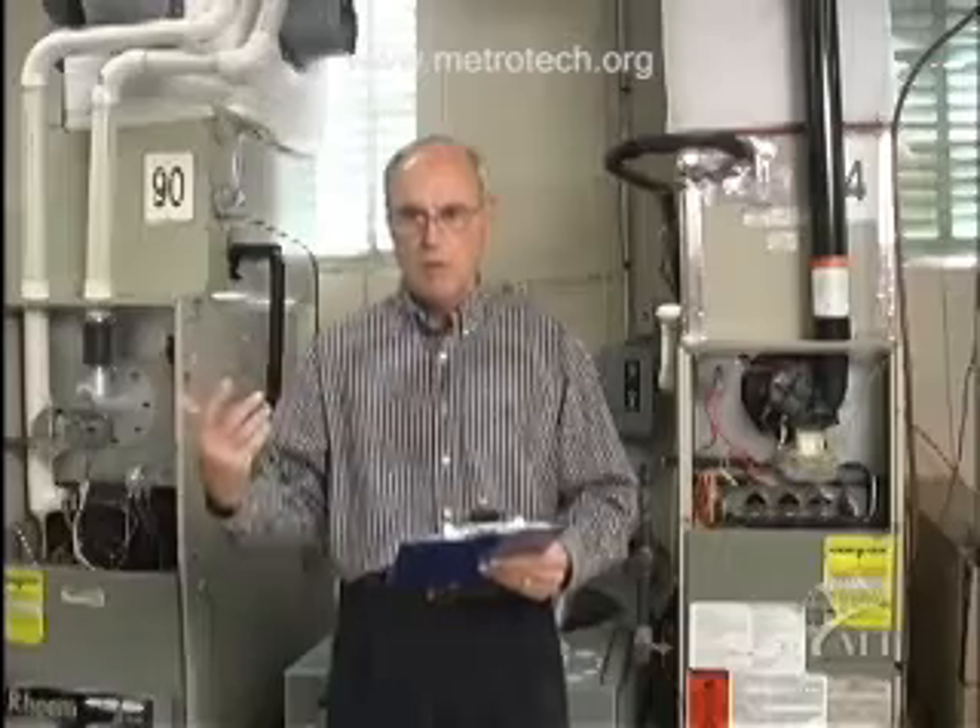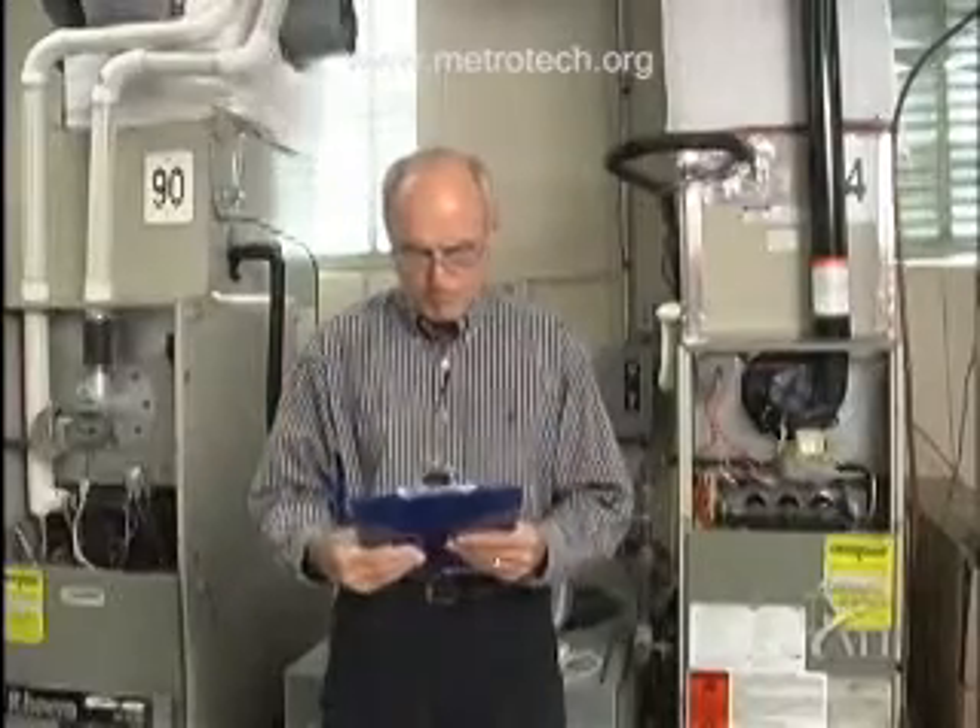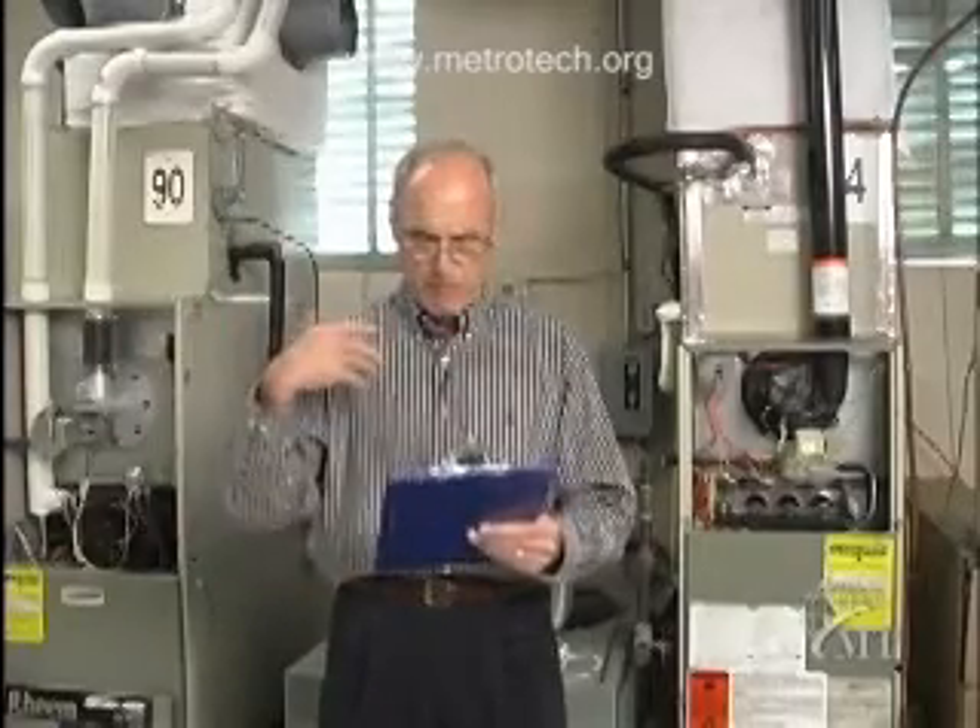We need to ask ourselves: what are we trying to accomplish when we're preparing this system in our home for the heating season? What action items can we take? In the summertime, we're moving heat out of this building. In the wintertime, we are trying to keep heat in this building — trying to keep heat from escaping this building. So we need to minimize the amount of heat that is escaping from our home.